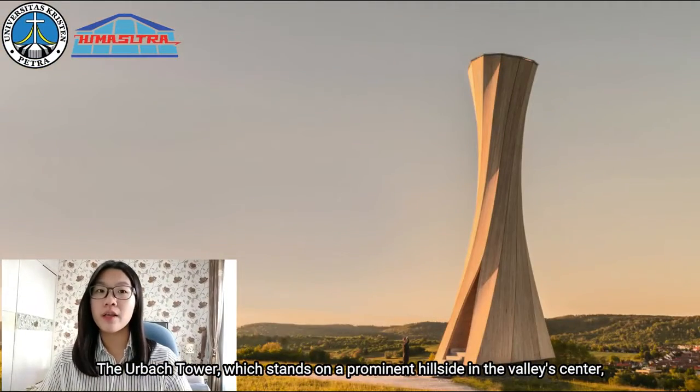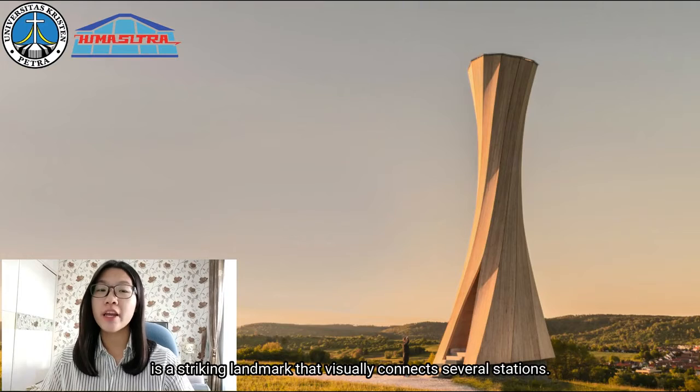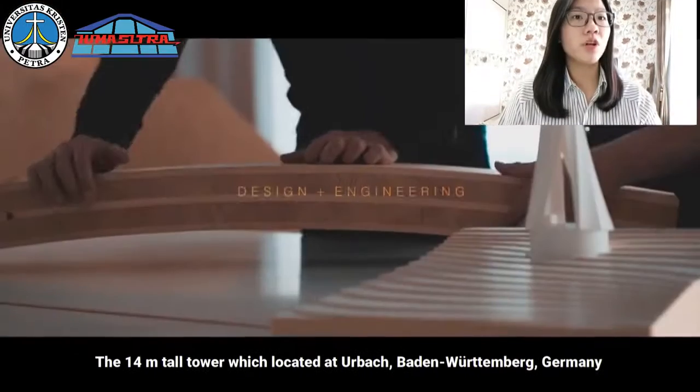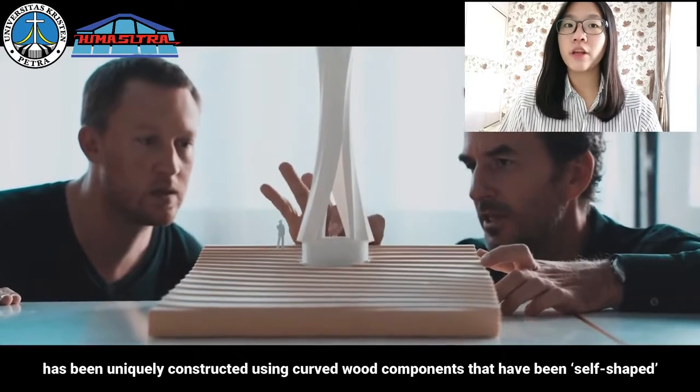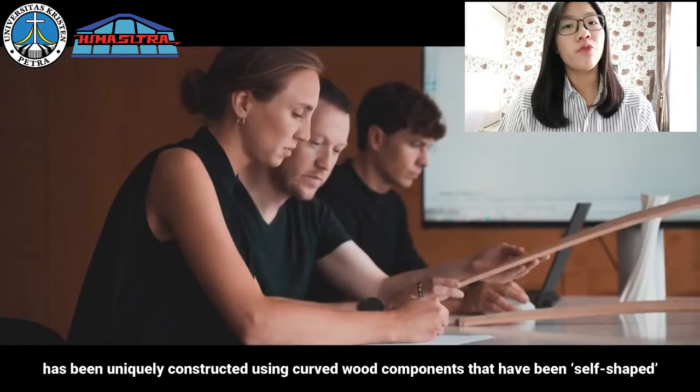Yes, the OBA Tower, which stands on a prominent hillside in the valley center, is a striking landmark that visually connects several stations. The 40-meter tall tower is located at Uba Baton Rudenburg, Germany, and has been uniquely constructed using curved wood components.